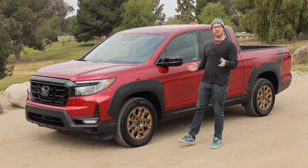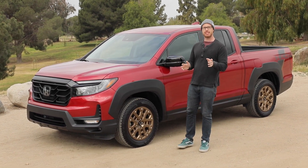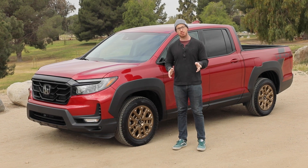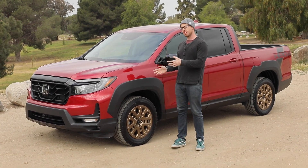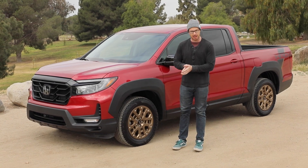But here's the thing: I know several people that own Honda Ridgelines, and they absolutely love them, telling me without hesitation they would absolutely buy another one again. So today, we're going to take a look at this 2021 model and see what all the hype is about.